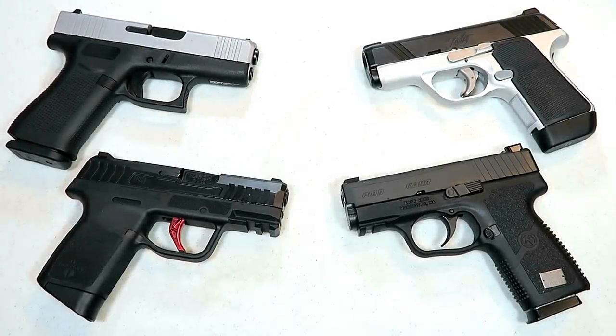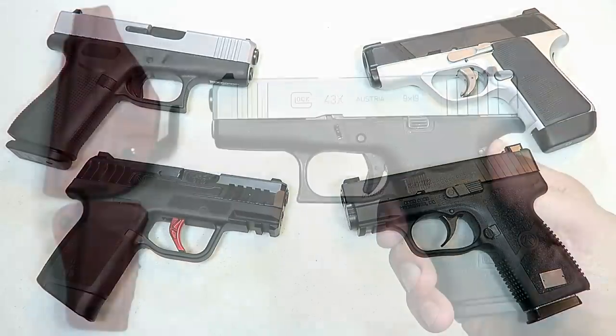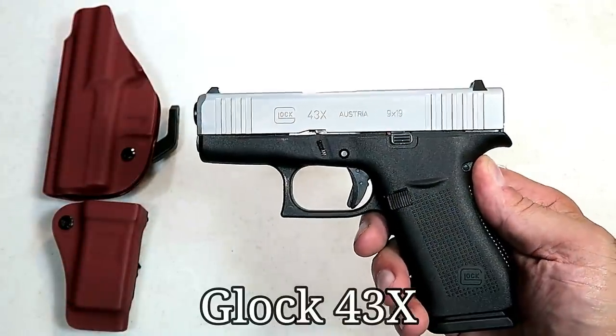Hey there friends, thanks for checking in. Today we're looking at single-stack 9mm handguns that were released in 2019. We have eight handguns here, so let's get to it. We knew Glock would come out strong in 2019.